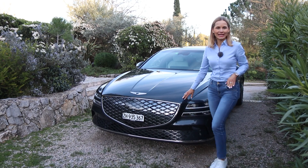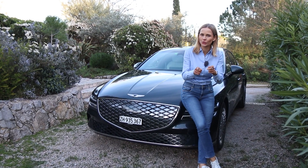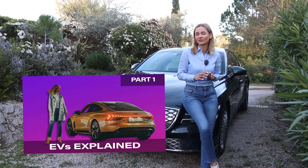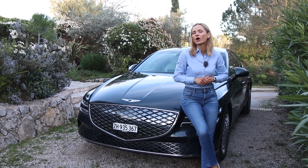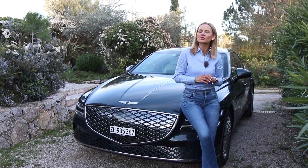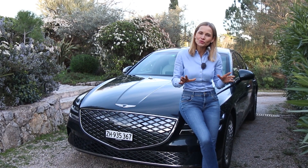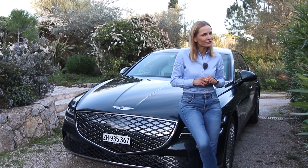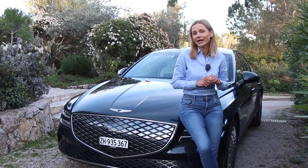Welcome back to my educational lab, where I discuss all the car things which are important to you. In my last video, I talked about batteries and charging, but today I will focus solely on the driving range, which is probably one of your biggest worries if you're considering purchasing an electric car. So let's try to shed some light on it, because remember, an ill-fitted car leads to nothing but misery and regret.